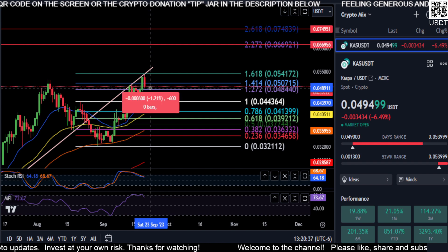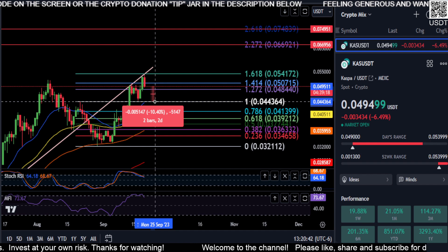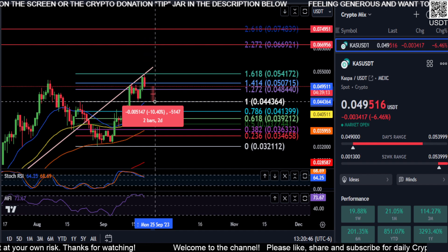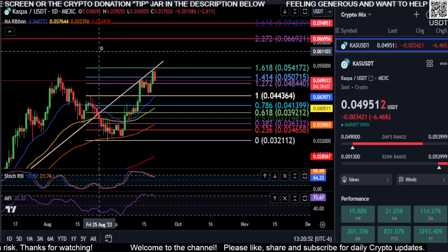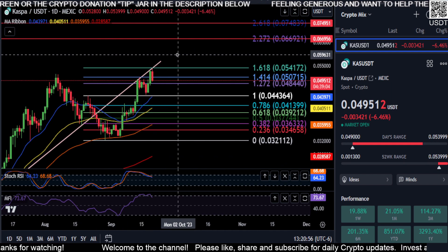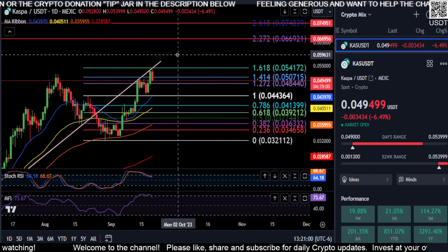So if we do get any pullbacks here, these may be the last days to get in on CASPA at these cheap prices below 5 cents. Potentially a 10%, 11% drop down to 4.4 on CASPA before we spike out of here. So we'll leave it at that for now on CASPA — just keep an eye on those prices and we'll see where this thing goes. Not financial advice. We'll see you in the next one, peace out.